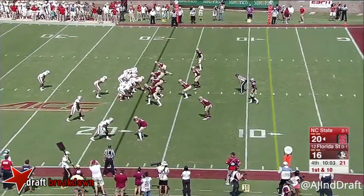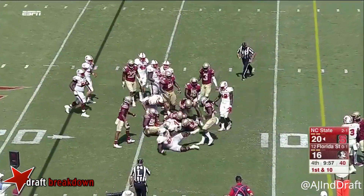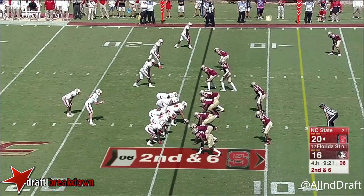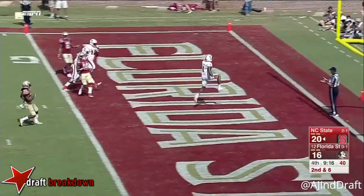Hines starting to pick up his second wind here in the second half — the track All-American. Hines with some rugged yards there inside. Second down and six. Shovel pass. Samuels. Touchdown, Wolfpack.